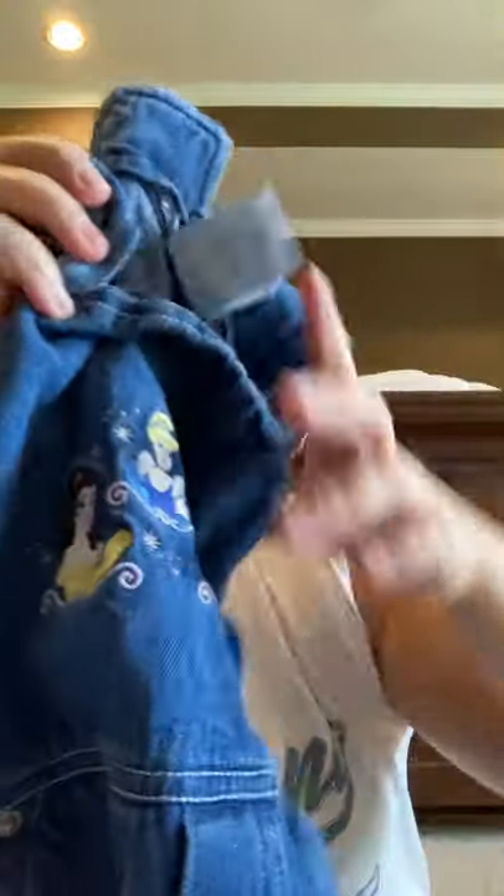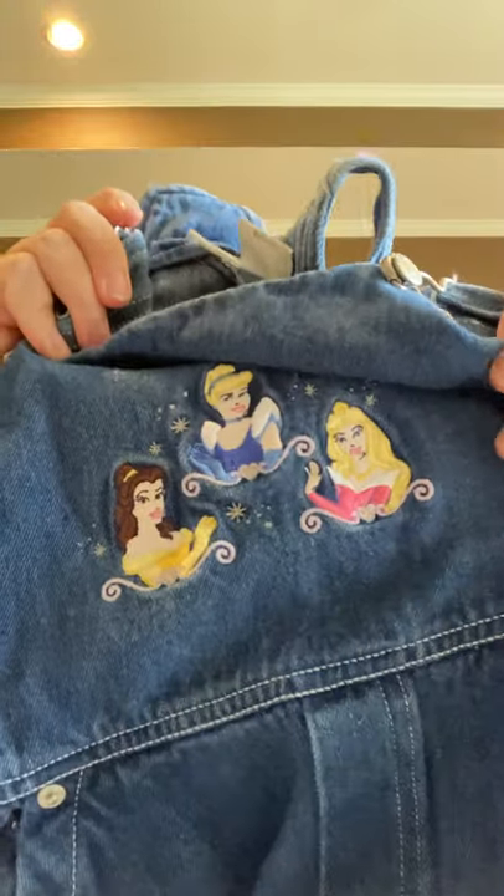This is a vintage Disney Store tag — it's a girl's size 7/8, and it's princess overalls. It just has three princesses: Cinderella, Sleeping Beauty, and Belle. It's long overalls, and at the bottom of one leg it's just got some little stars.